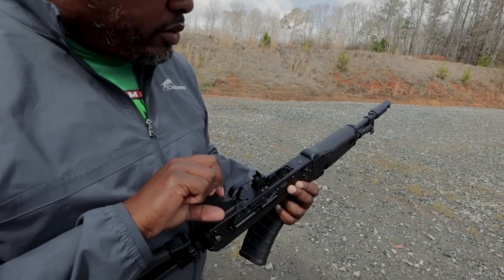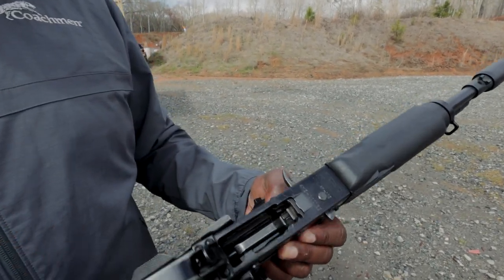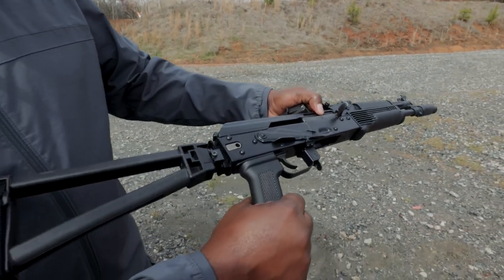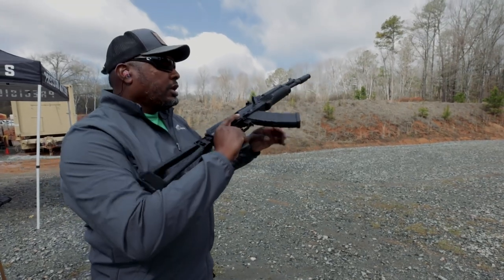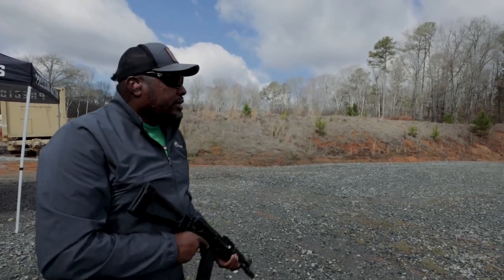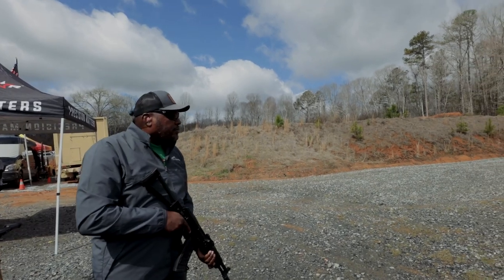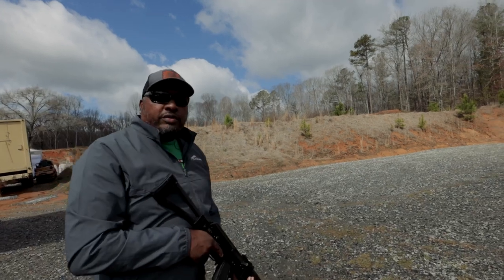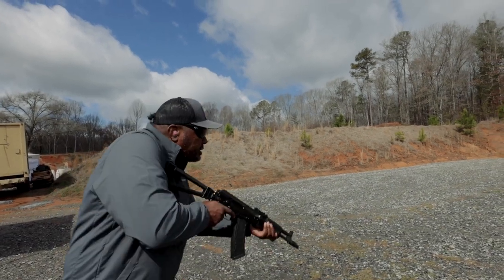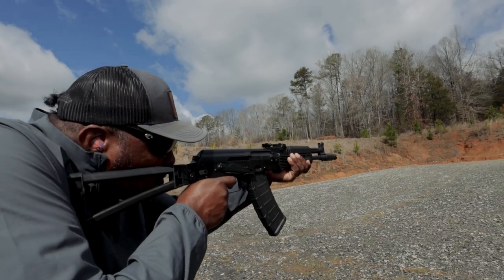The last thing that we shot — we have to walk over here. This is the AK-105 in 5.45. As you can tell, it's a pistol. Let's see how this runs. I'm going to move up a little bit and go for the steel down there. Let's see how this does on the steel. Chad has to show me how to use it.